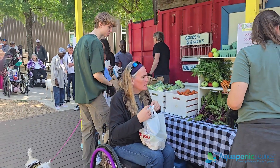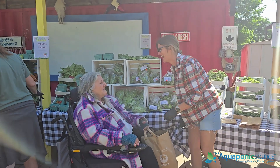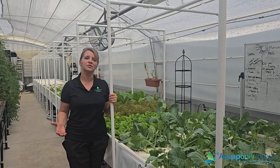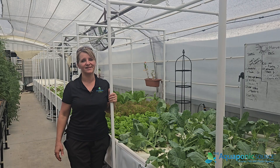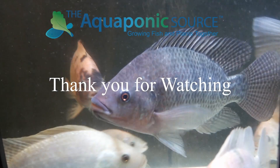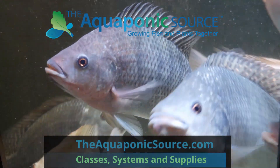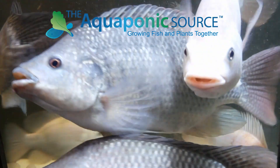I hope this project inspires you as much as it does our company to be a partner in a much more impactful, community-focused growing environment with an aquaponic greenhouse.